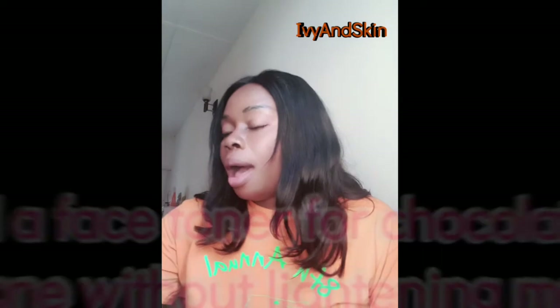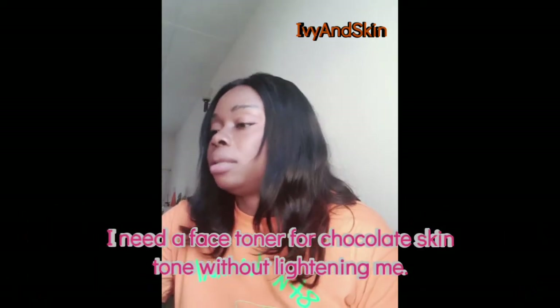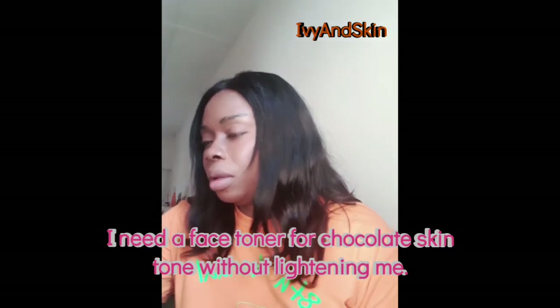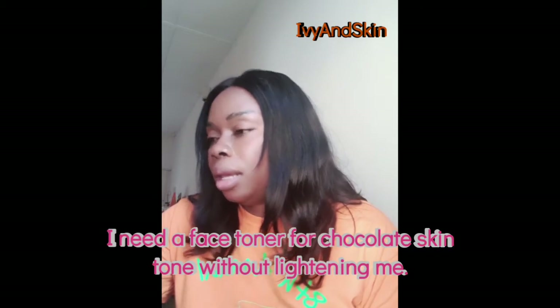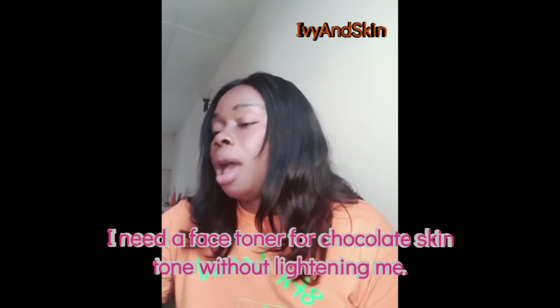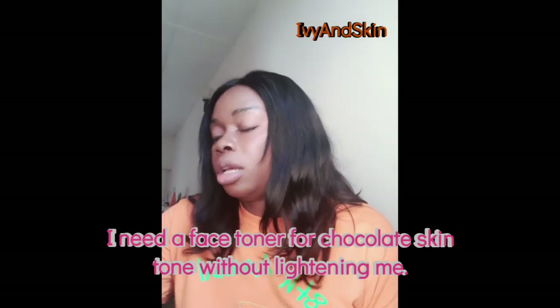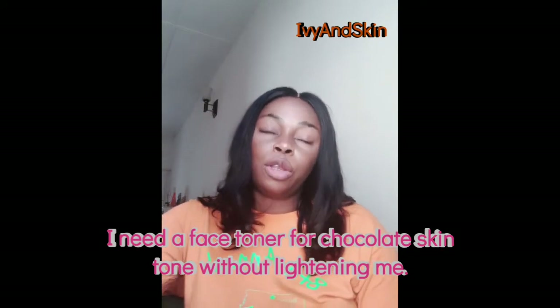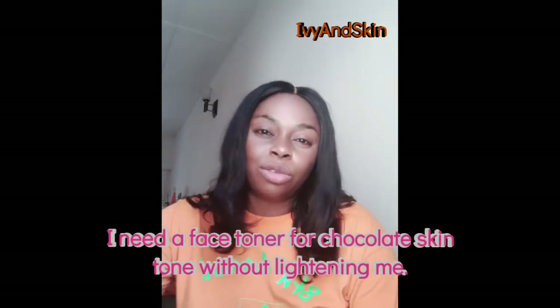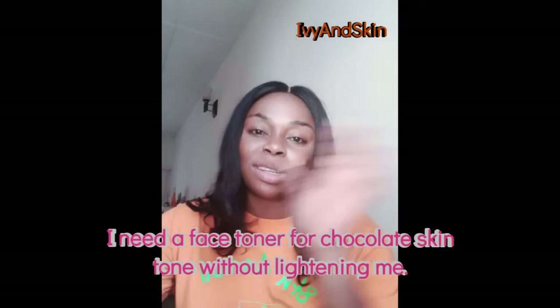The next question is: I have chocolatey skin to be precise. I need a face toner that will not lighten my skin, just to make it smooth. This is very easy. It can be complicated to choose a product when you go shopping and see a lot on the counter claiming to do many things.